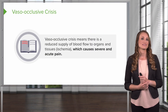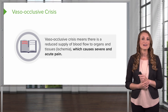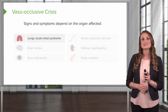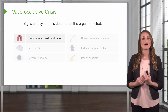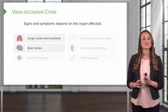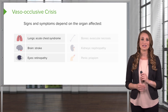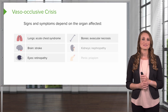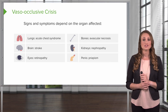A vaso-occlusive crisis means there is a reduced blood supply to the organs and tissues, called ischemia, and this causes severe and acute pain. The signs and symptoms depend on the organ affected. In the lungs, this is called acute chest syndrome. In the brain, it can cause a stroke. In the eyes, it can cause retinopathy. The bones can develop avascular necrosis. The kidneys can show nephropathy. And the penis can show priapism.